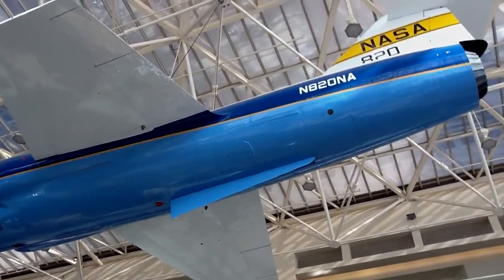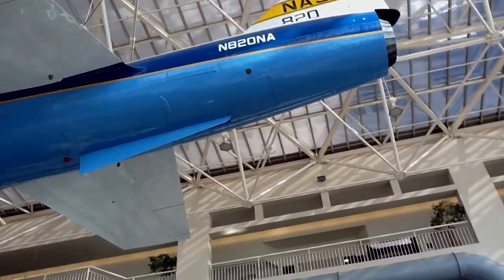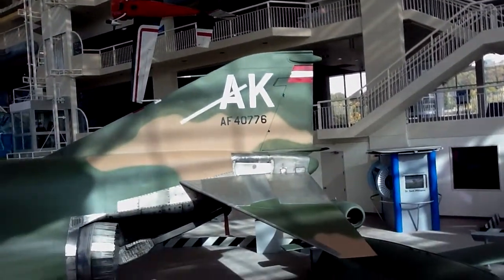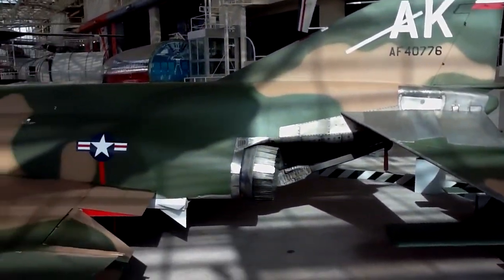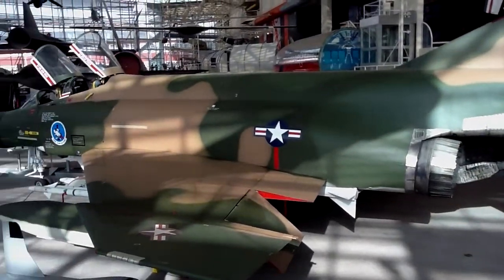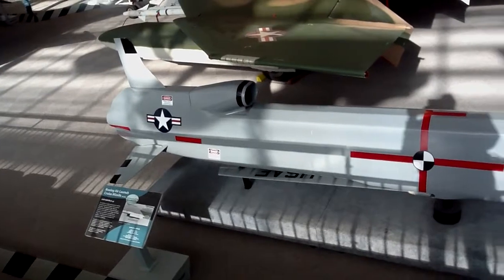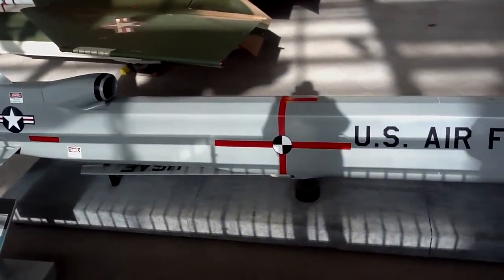Look at that stubby winged little peckerwood right there from NASA. And look at the old desert camouflage on this baby. This was for a little piece from Mr. Saddam Hussein — that's a cruise missile.